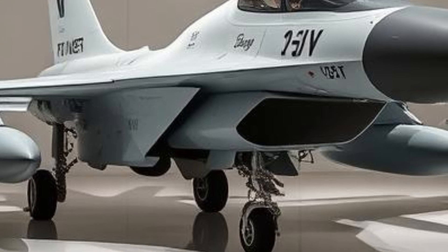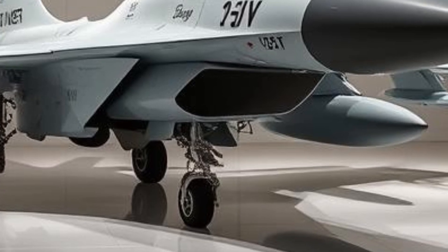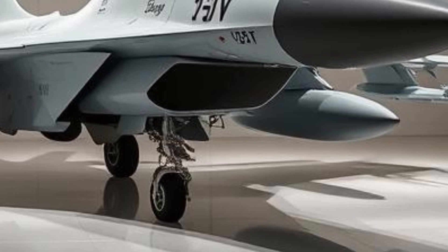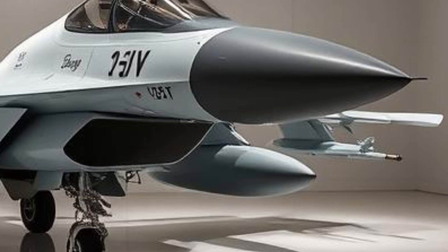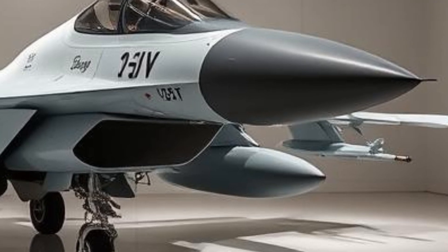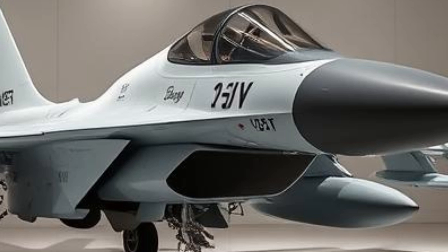The Block I variant was the initial production model, which laid the foundation for future improvements. It was a capable aircraft but had limitations in avionics and weapons integration. This led to the development of Block II, which introduced enhanced airframe durability, better avionics, and improved weapon-carrying capacity.